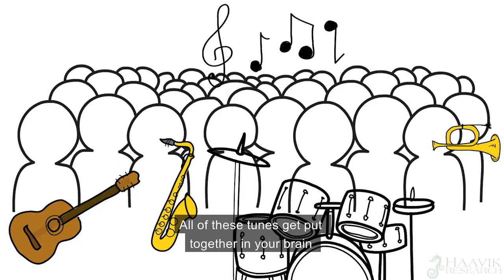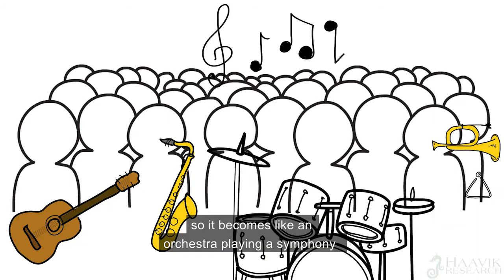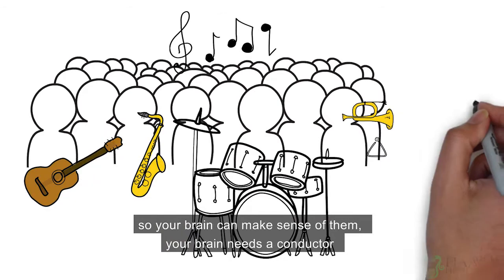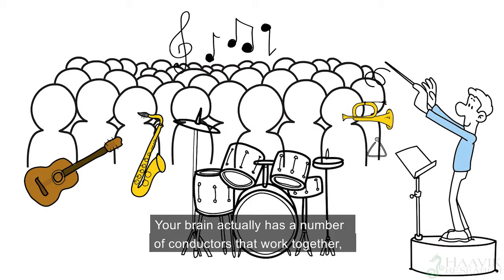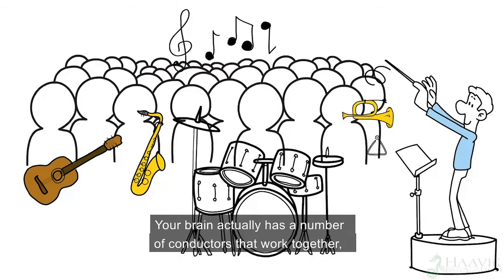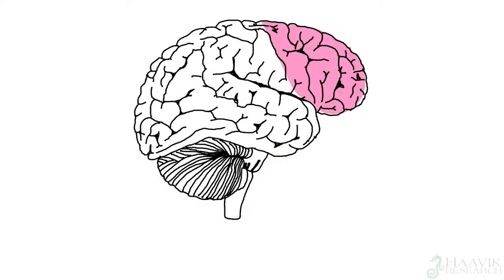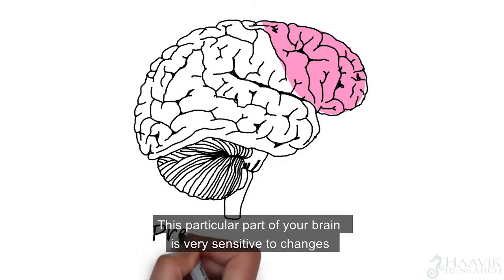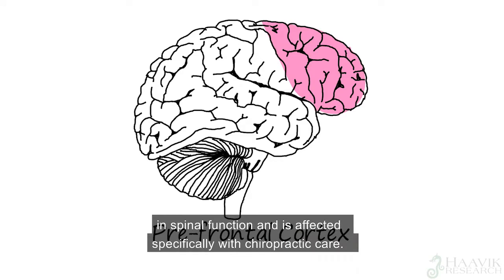All of these tunes get put together in your brain, so it becomes like an orchestra playing a symphony that your brain is listening to. To make sure that these tunes come together in harmony, your brain needs a conductor for its orchestra. Your brain actually has a number of conductors that work together, and one of these conductors is called your prefrontal cortex. This particular part of your brain is very sensitive to changes in spinal function, and is affected specifically with chiropractic care.